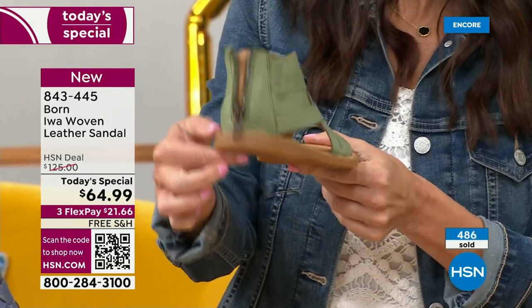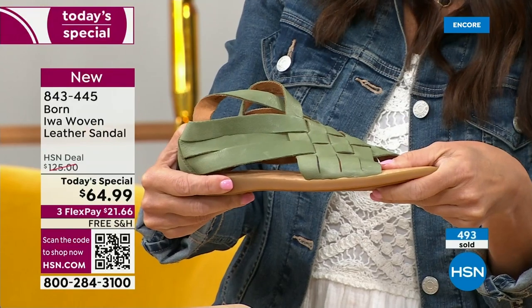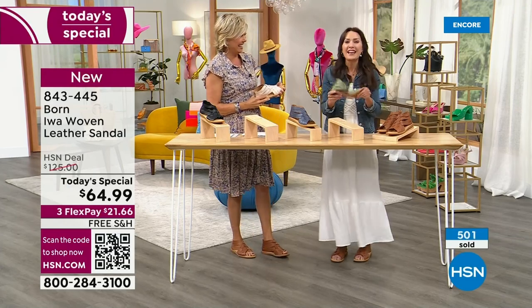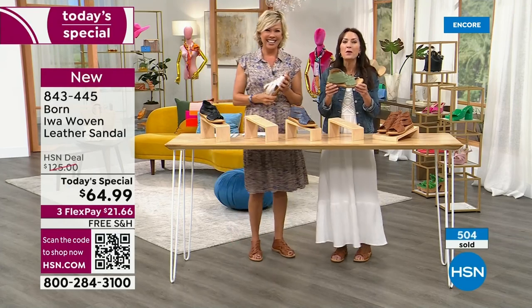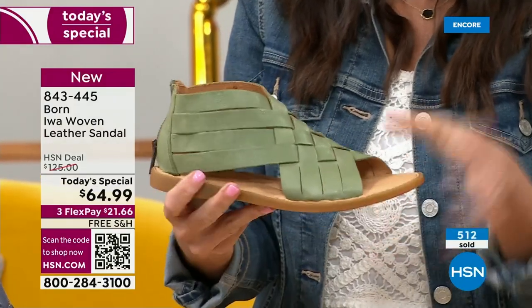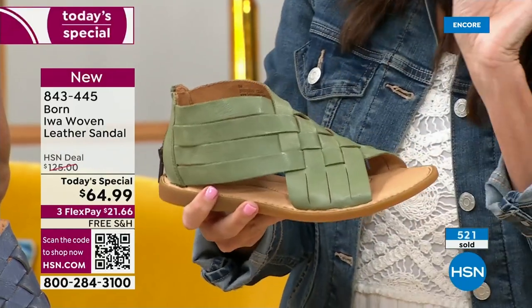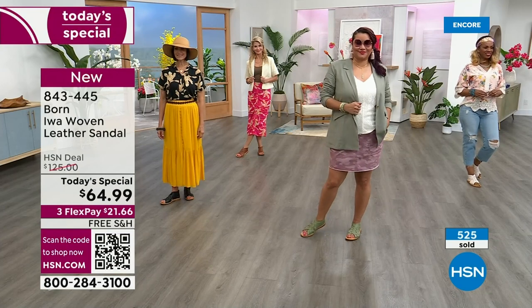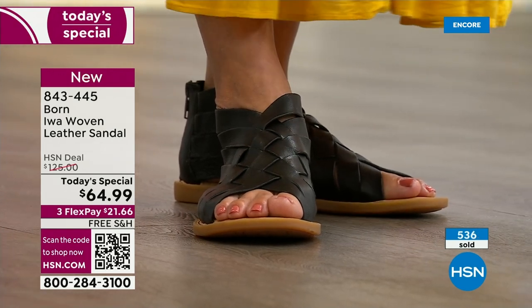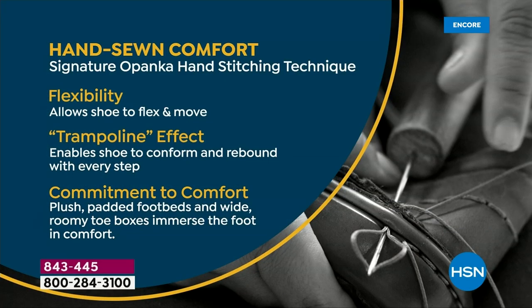You have a half-inch heel, so it's a flat with a little bit of a lift. Look at the flex — the reason I can do this is because it's hand-stitched with Opanka stitching. There isn't any glue or adhesives to stiffen it up or weigh it down. Opanka stitching is a single stitch that stitches together the upper, the insole, and the outsole together, giving you this lightweight shoe that moves with your foot naturally. Hand-sewn — this doesn't happen anymore in our world.